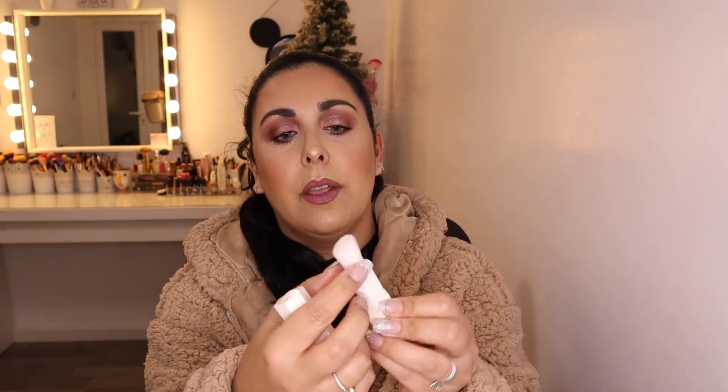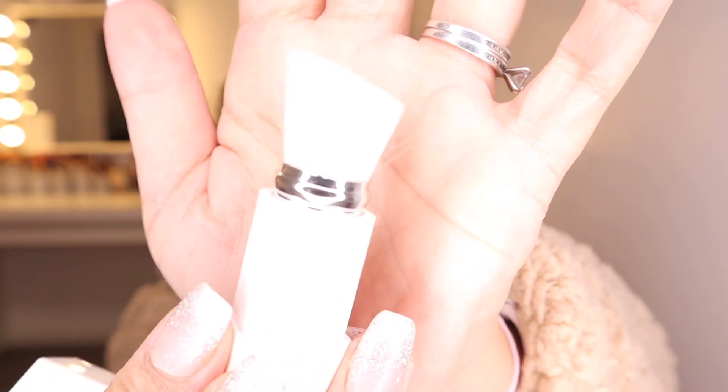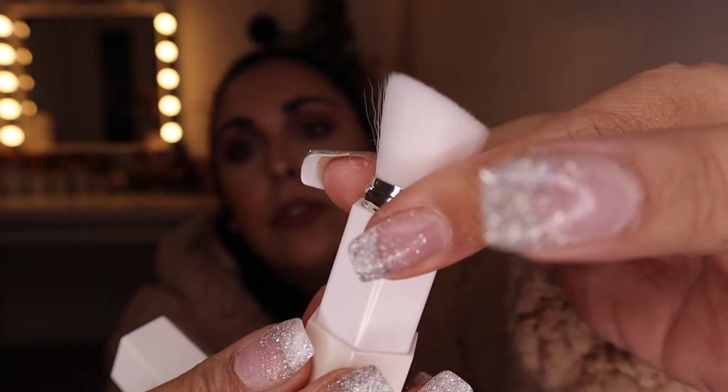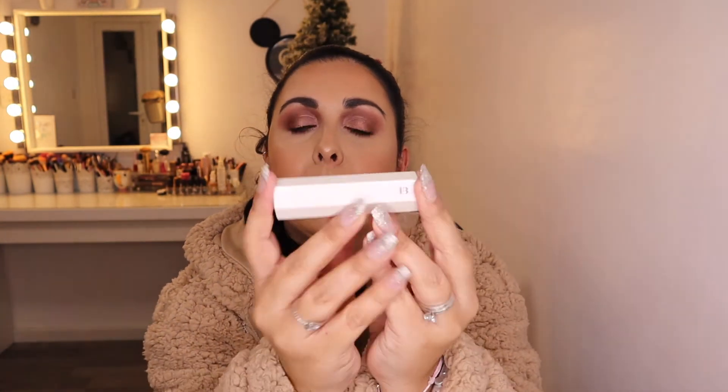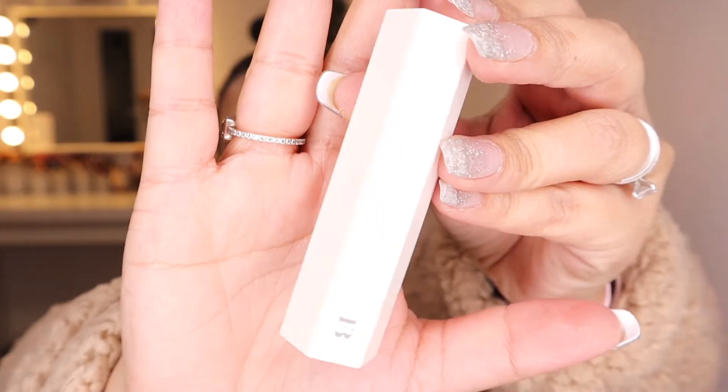And then we've got a portable touch-up brush — this is the 130. Look, so cute! Push this out — it's really, really soft. It's a very angled brush. So it's like an angled brush, and that's that. Looks like I also got a lipstick. The packaging is so beautiful — really, really like the packaging. It's just stunning, really, really pretty.